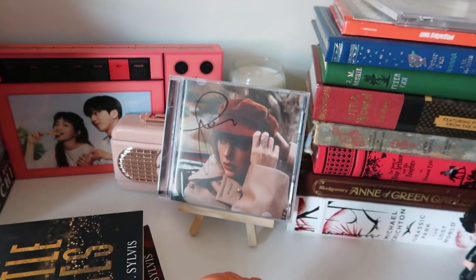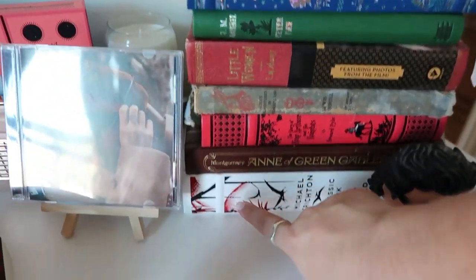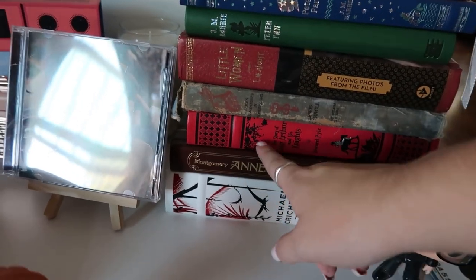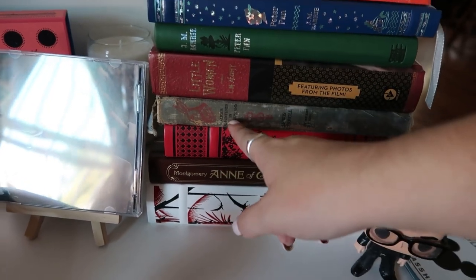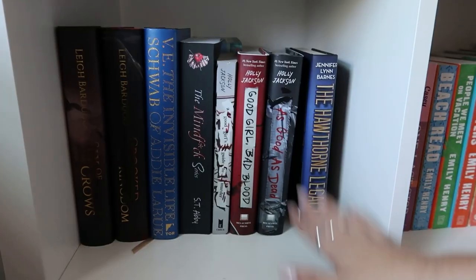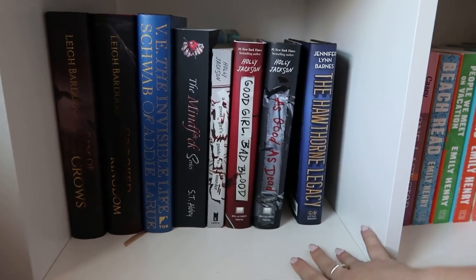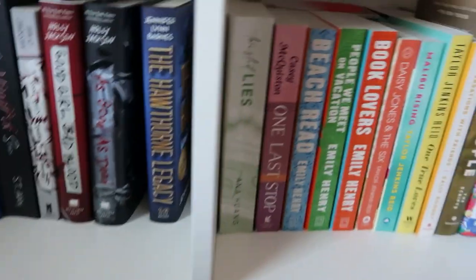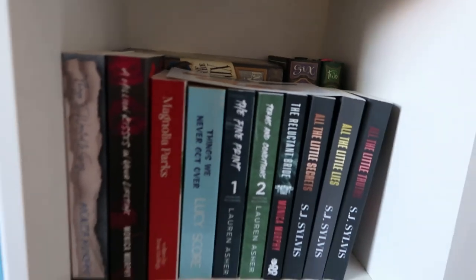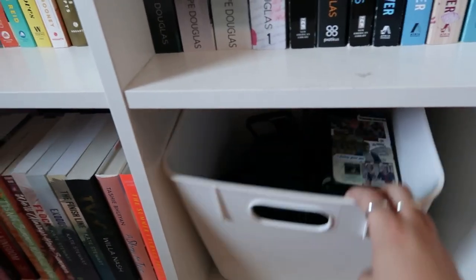Then I have this little section with my Taylor Swift CD, cassette tape, cassette player, and signed Taylor Swift items. These are just some classics: 'Jurassic Park,' 'Anne of Green Gables,' 'The Story of King Arthur and His Knights' — I was not joking when I said I love anything Arthurian — a very old copy of 'Alice in Wonderland,' 'Little Women,' and 'Peter Pan.' Here we have some of my all-time faves on this shelf, and below I have notebooks and journaling paper.